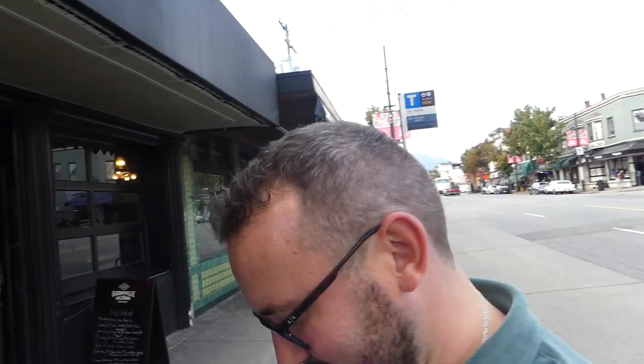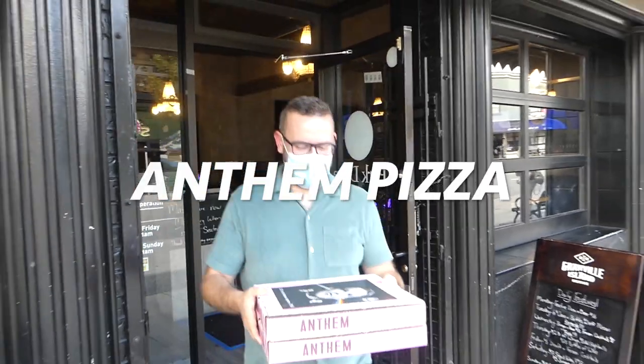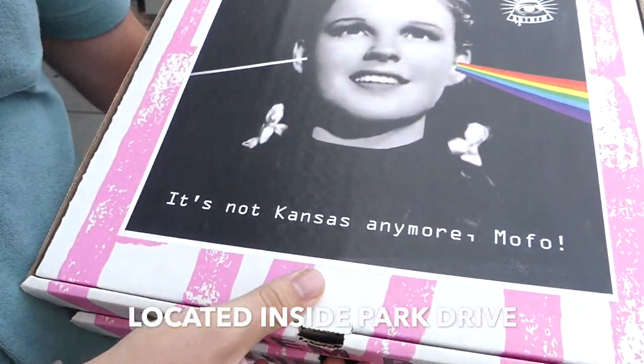Our last spot is actually a ghost kitchen operating out of a restaurant called part of Commercial Drive, so we're going to get it to go and luckily my house is super close by. Now let's go get that pizza. Here we are back at home. Anthem Pizza — I've actually had it once before and it's really good. It's a ghost kitchen and the only reason I know about it is because they sent us a flyer and we decided to give it a shot.